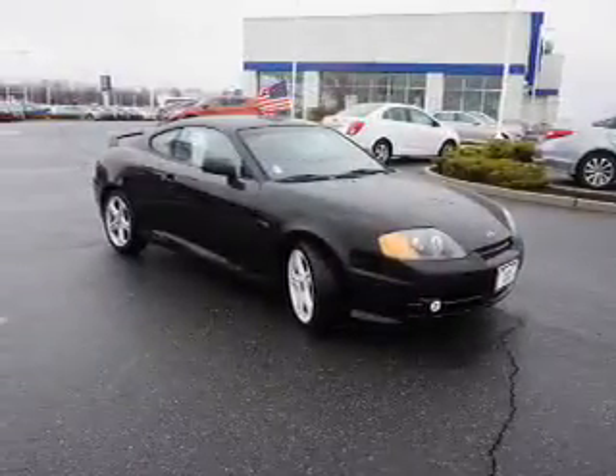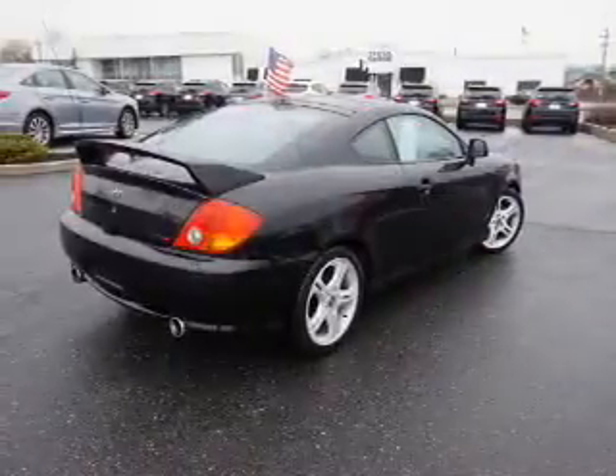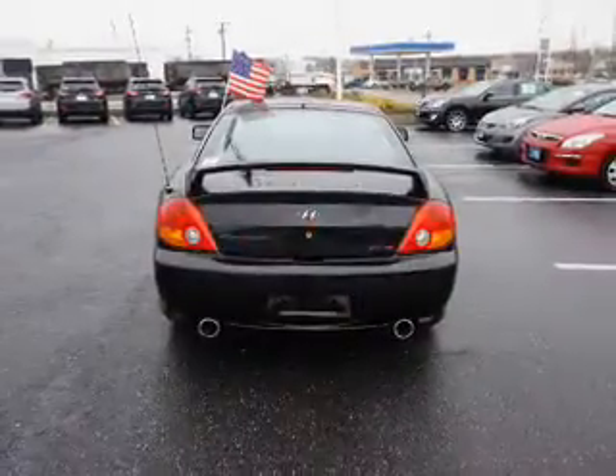The features include a spoiler, an alarm system, keyless entry. Inside you'll find leather seats, front airbags, side airbags, cruise control, and an anti-theft system.